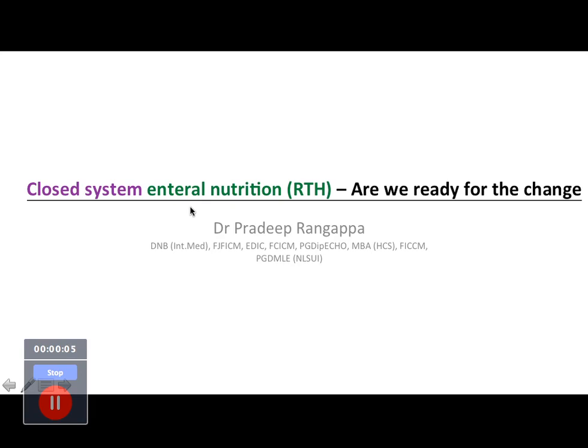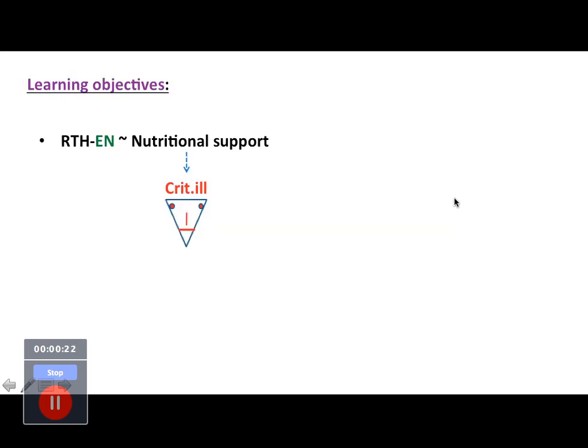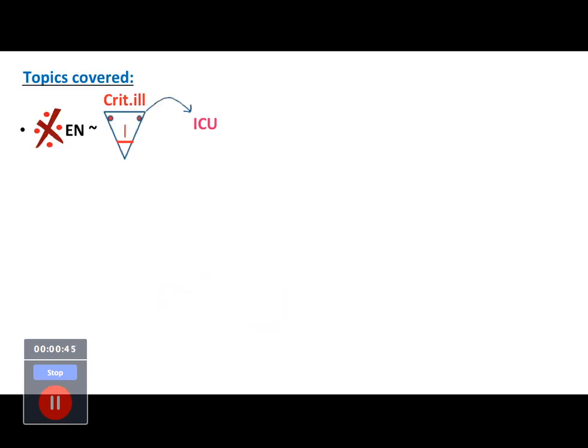I'll be talking about closed system enteral nutrition — are we ready for the change? This topic was presented during a nutrition conference at Ramaya Hospital on 23rd November 2019. The main learning objectives are to look at whether we are ready to adopt ready-to-hang or closed system enteral nutrition as nutritional support for critically ill patients, whether it stands the test of evidence-based medicine, and whether we could integrate this into our decision-making process.